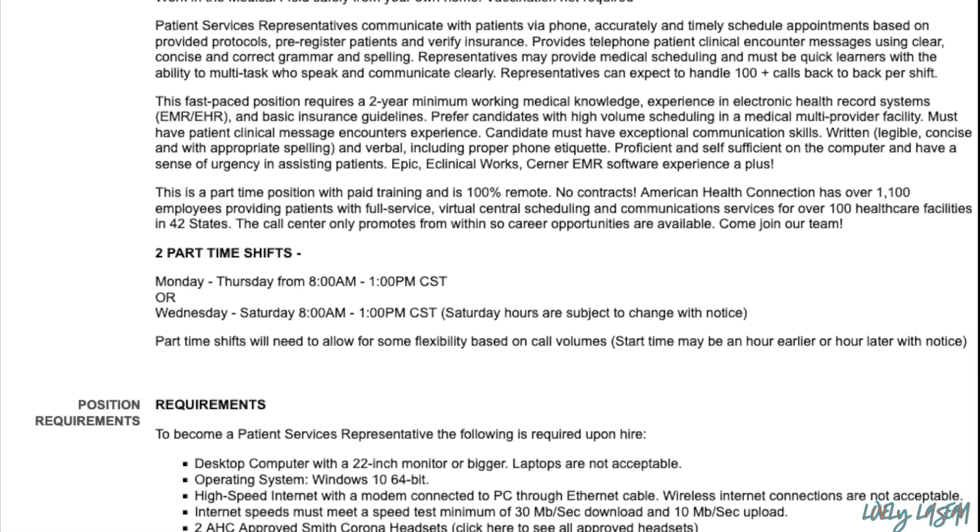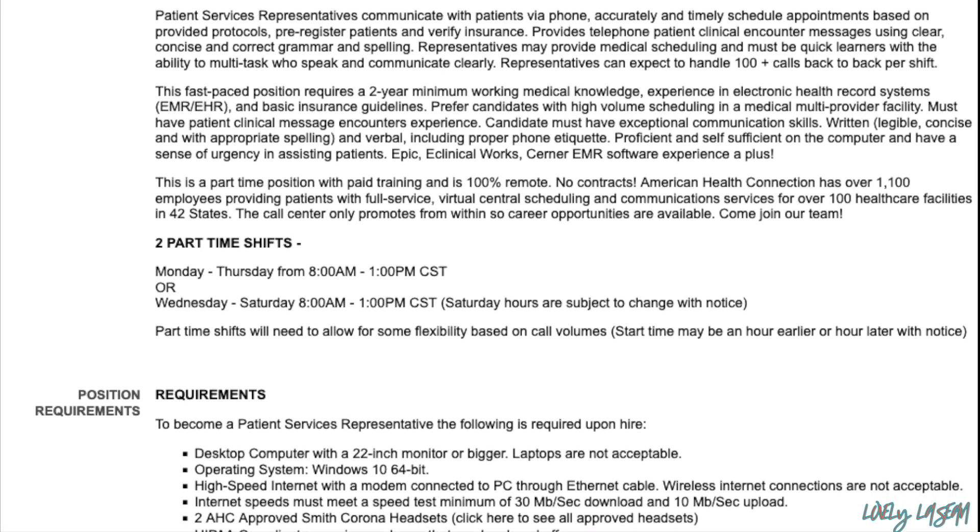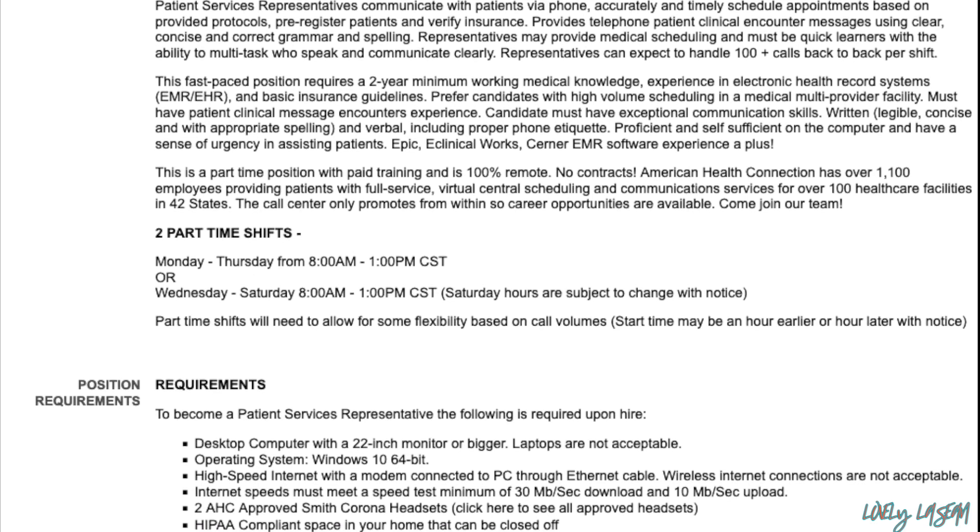If you have Epic, eClinicalWorks, Cerner, or other EMR software experience, that is a plus. Again, this is going to be a part-time position with paid training — it's going to be remote with no contracts.